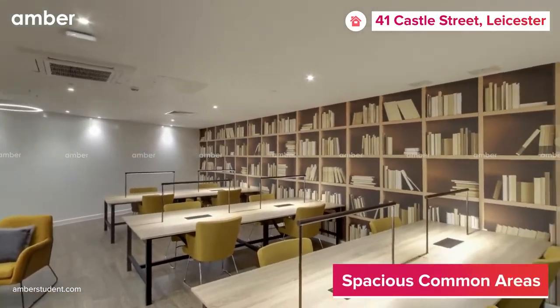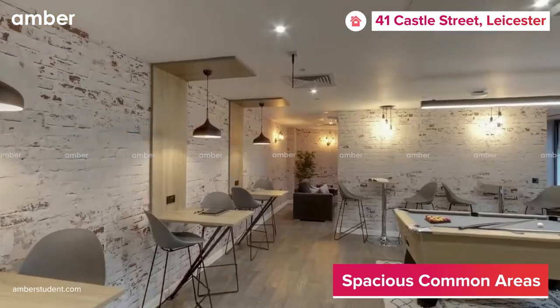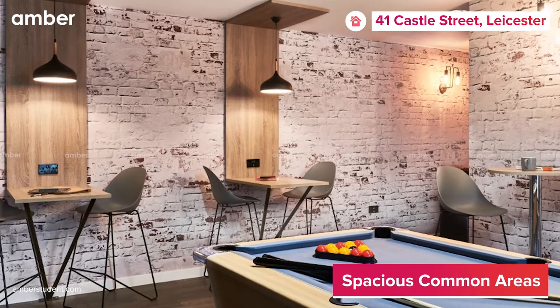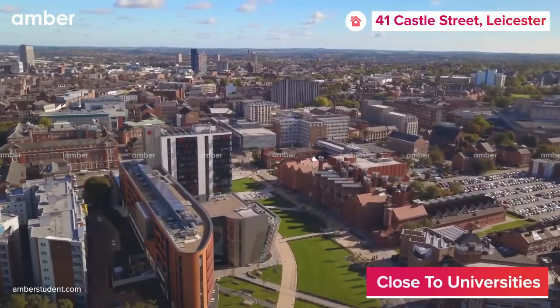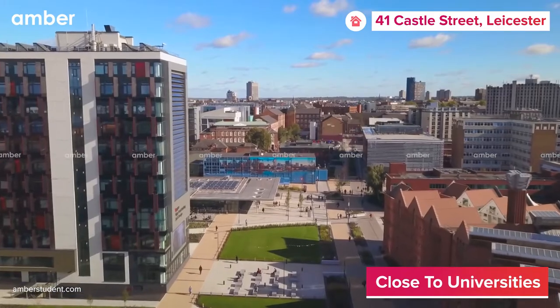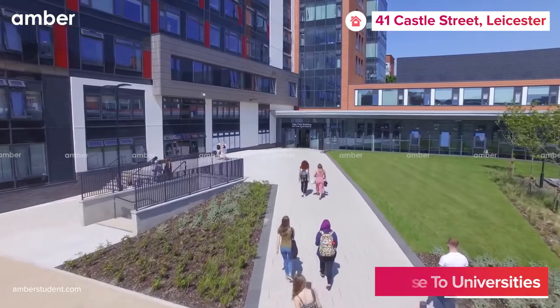Bury your head in a book in the quiet study room, chill in the common room, or challenge your friends to a game of pool in the games area — there's something to look forward to for everyone here. With De Montfort University only a stone's throw away and the University of Leicester not much further, you can forget about getting late to class.